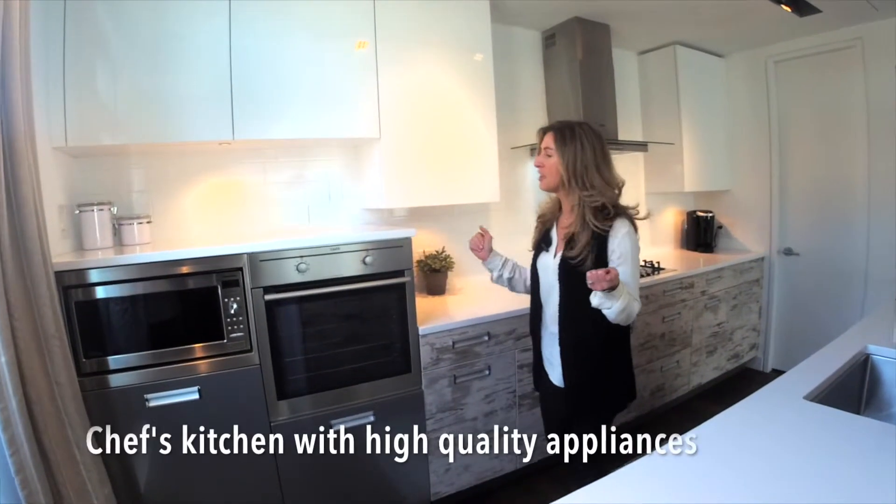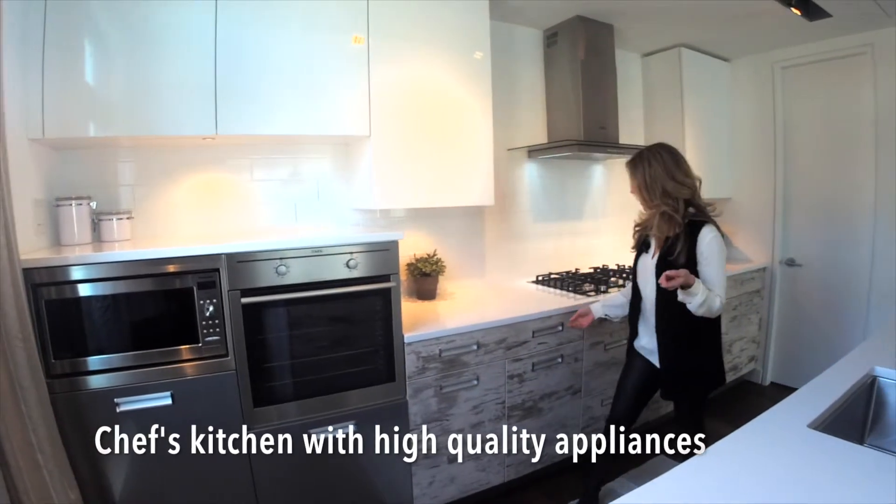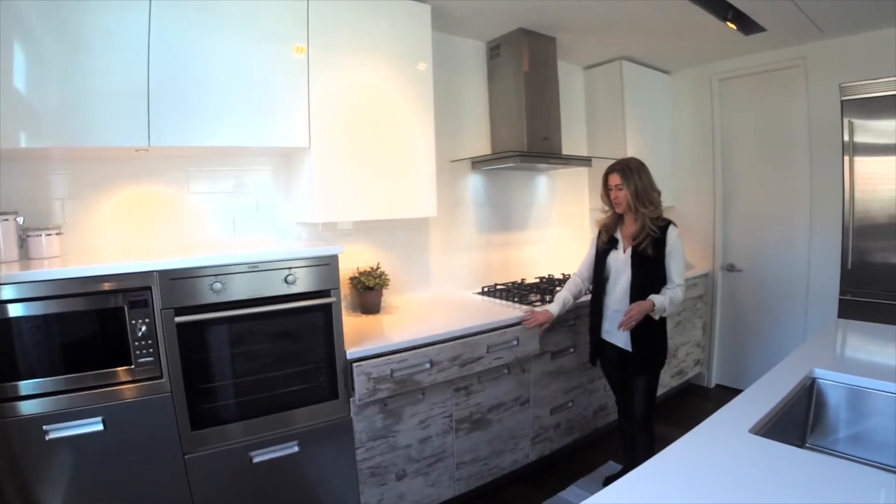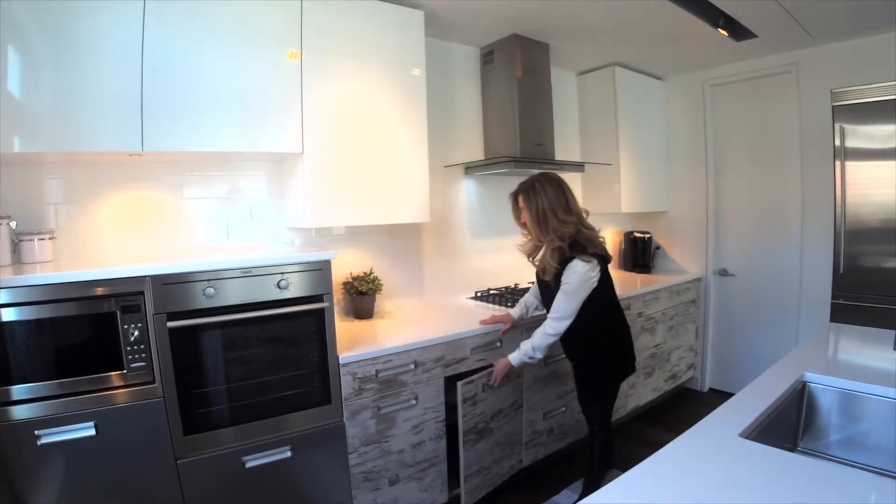I'm going to walk you quickly through the kitchen — lots of built-in appliances here, a fantastic utensil drawer, lots of great organization, and very high-end quality finishes throughout.